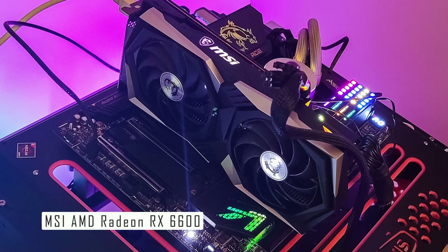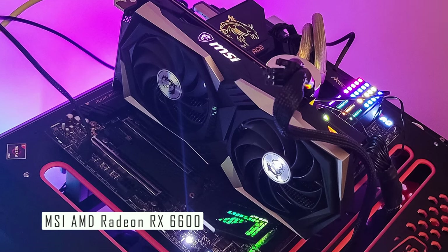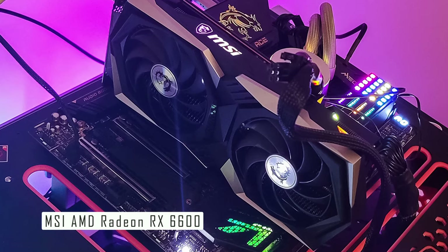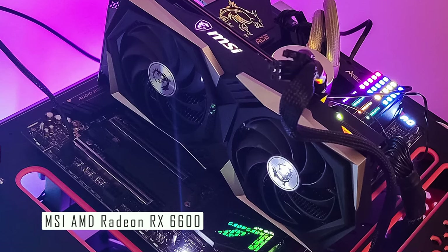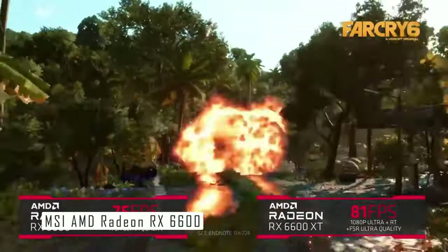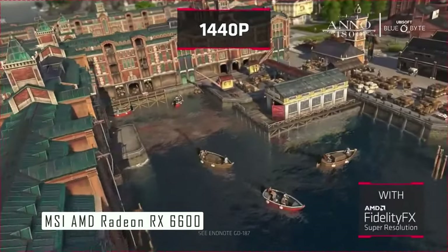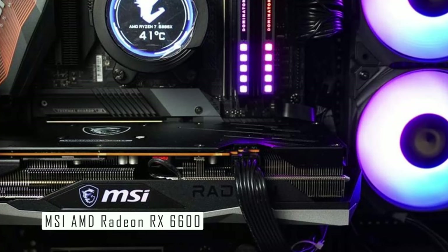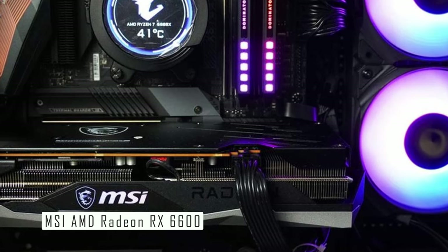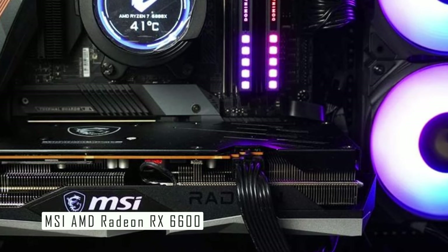The MSI Radeon RX 6600 XT Gaming X brings the very latest Twin Frozr 8 cooling solution, with a chunky dual-stack heatsink and Torx 4.0 fans with wave-shaped impellers for axial airflow. This design keeps thermal performance in check. Fan blades alternate between traditional blades and dispersion blades that focus and accelerate airflow into the heatsink. One downside is that it can't really break through to 1440p, but if you're gaming at 1080p, this card offers excellent performance.